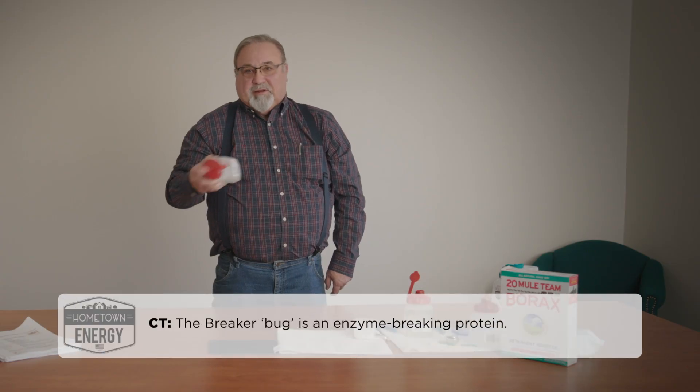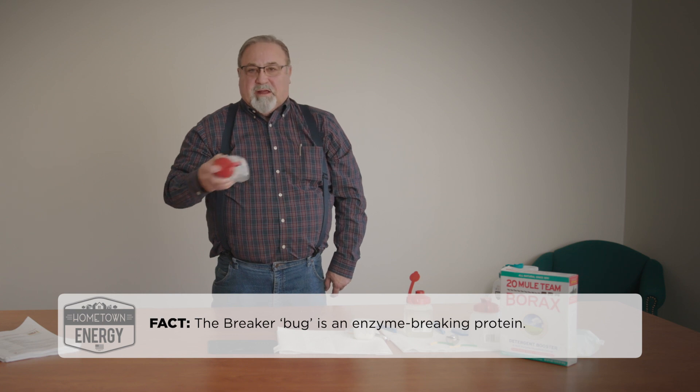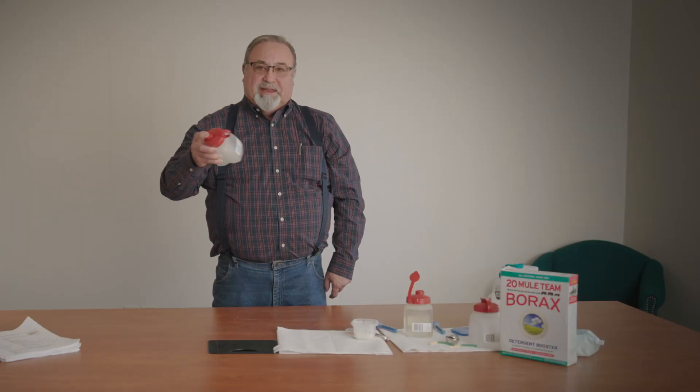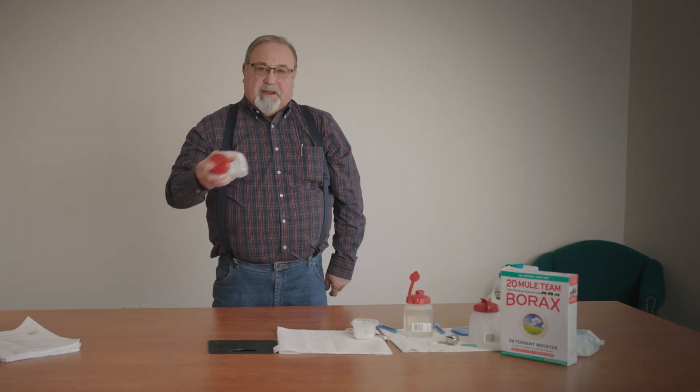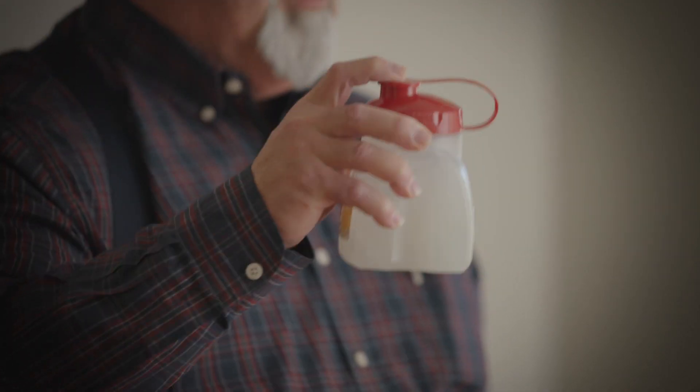We do put in a little bit of a breaker. A breaker is just another chemical we add in very small amounts. One we use is an enzyme breaker — little bugs that will biodegrade the gel molecules and eat them once we put them down in the well — and so it breaks the viscosity back. That's why we call it a breaker.